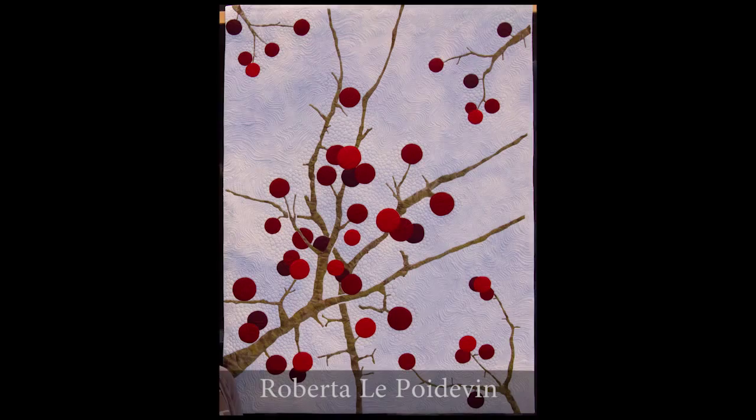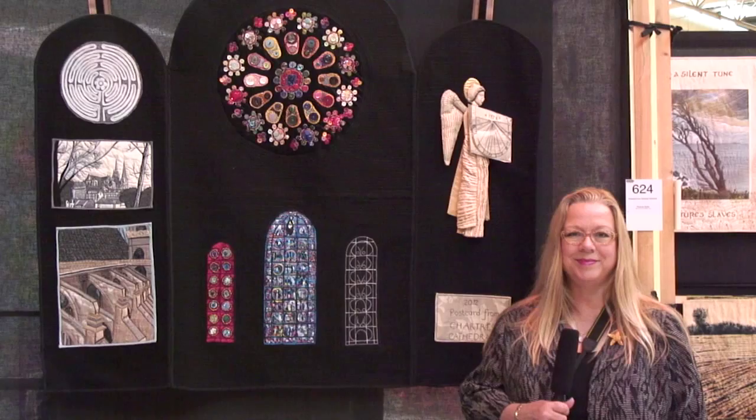This quilt was second place in the Pictorial category. It has a lovely abstract feeling and the color play really makes the little berries pop, don't you think?